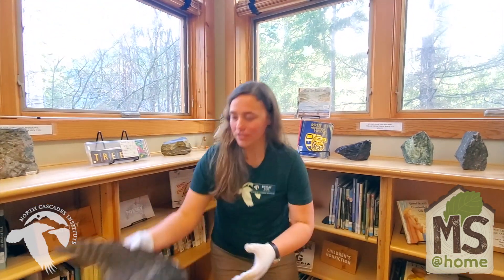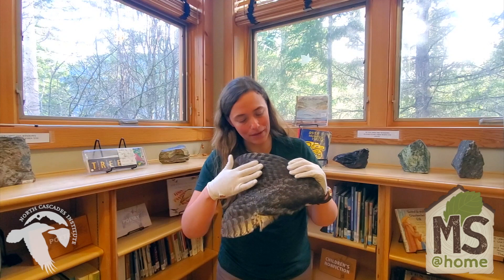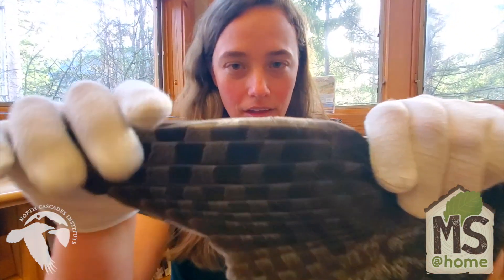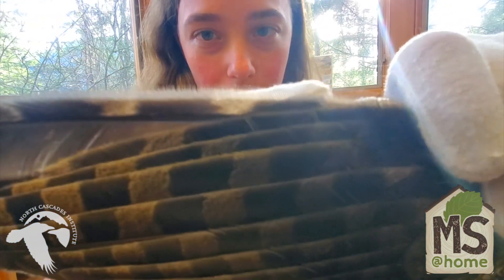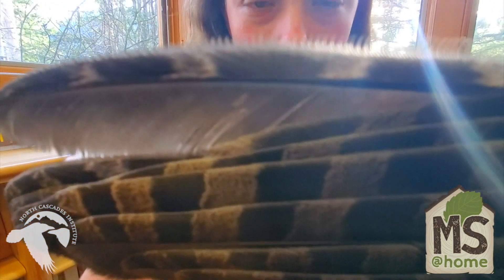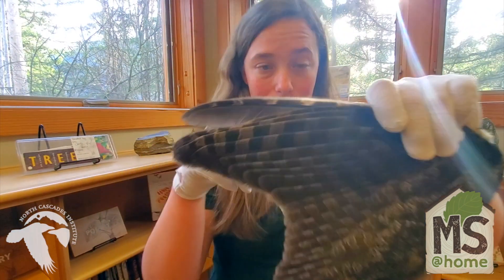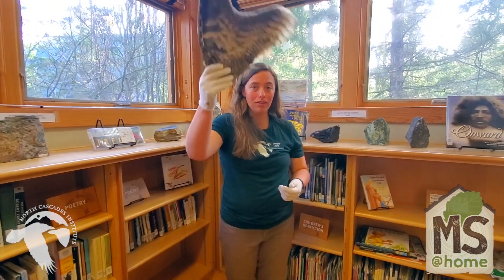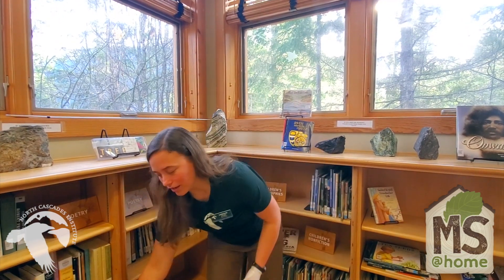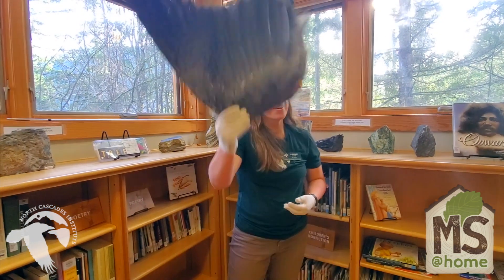If you take a closer look at an owl wing, you can see that it has not only nice soft feathers, but the edges of this owl wing are nice and flared — it looks almost like there's a bunch of eyelashes here. These are what we call fimbriae, and these fimbriae break through the air and muffle the sound of the owl's wings. You'll be able to hear the difference between an owl wing, which is nice and quiet, and a less quiet bird like a great blue heron, which is much louder.